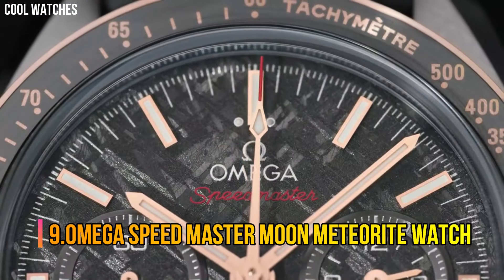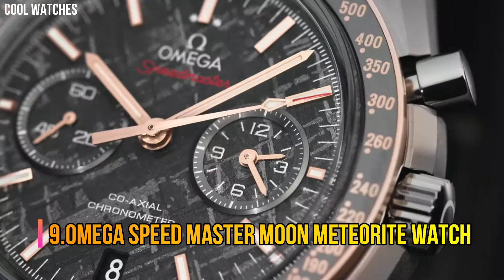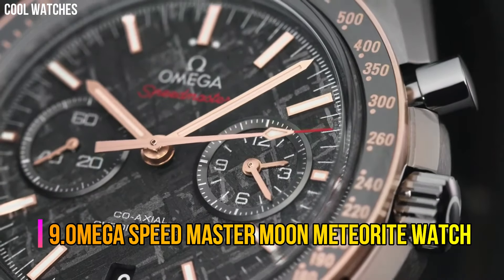Number 9: Omega Speedmaster Moon Meteorite Watch.